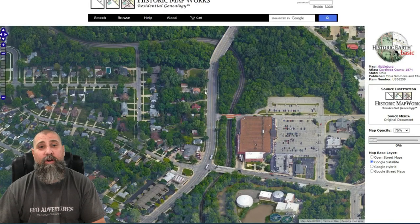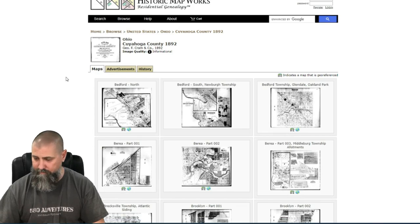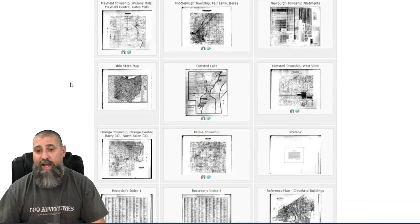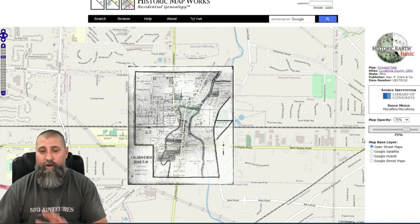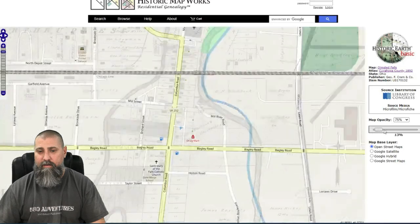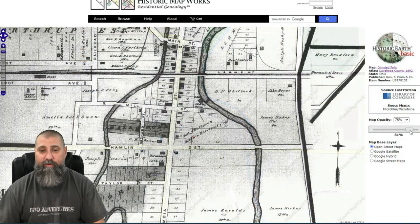Let's look at one more — let's go back to historic areas and go over to the 1892 map. We'll scroll down to Olmstead Falls and click on it. It's black and white but that's fine, it still works the same. Let's overlay it using Historic Earth on Olmstead Falls. Looking at the opacity, you can see Bagley Road and Columbia — what used to be called Hamlin Street — now called Bagley Road, and Columbia match up perfectly, so I know what we're looking at is pretty close to what it looks like today.